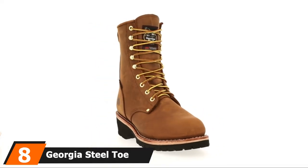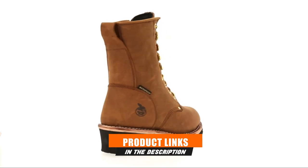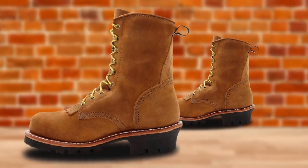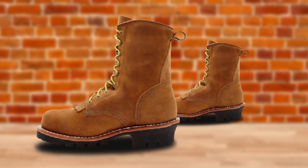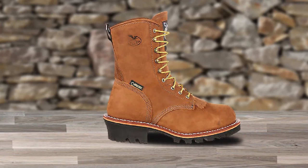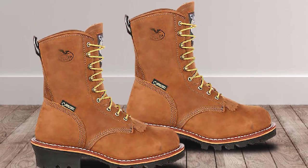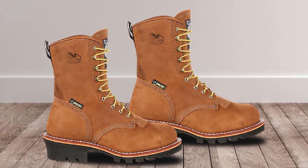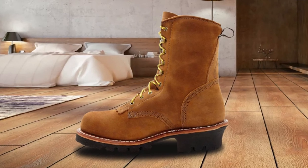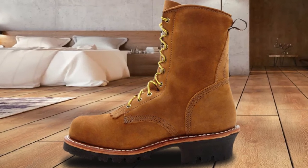The number eight position is held by the Georgia Steel Toe Waterproof 400G Insulated 8-inch Work Boots. These boots provide superior protection with a Georgia waterproof membrane, 400 grams of Thinsulate insulation — one of the best winter insulation materials available — electrical hazard protection, and Georgia logger abrasion-resistant outsoles for traction on uneven surfaces. They feature Goodyear welt construction for extended lifespan by binding leather uppers, footbeds, and midsoles, plus steel shanks as vital load-bearing structural components.